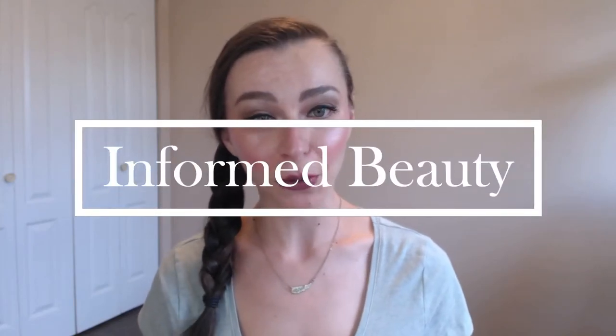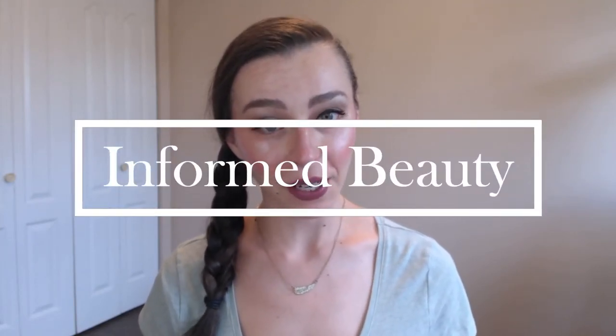Hi guys, welcome back to Informed Beauty. Today's video is another wedding series video and I wanted to give my tips about traveling — or flying specifically — with a wedding dress.